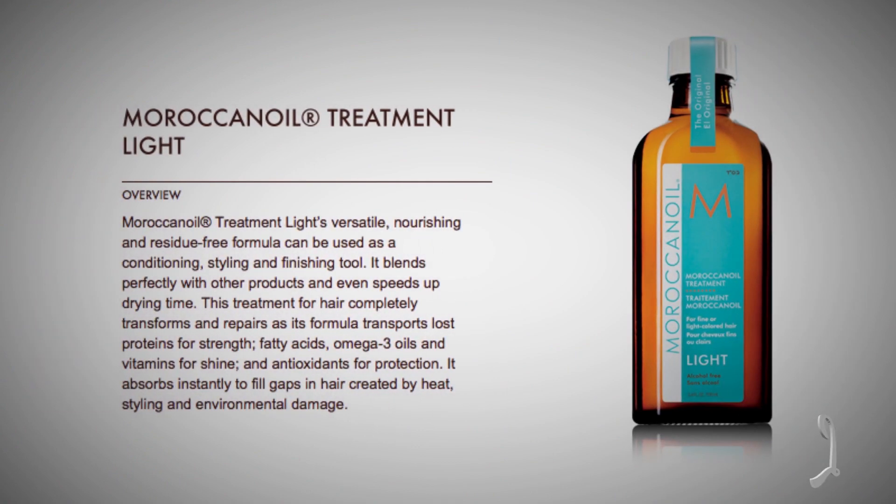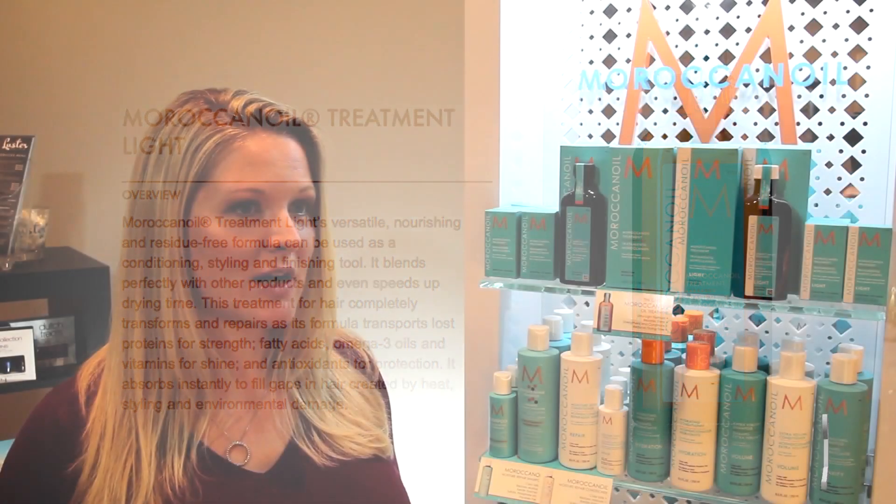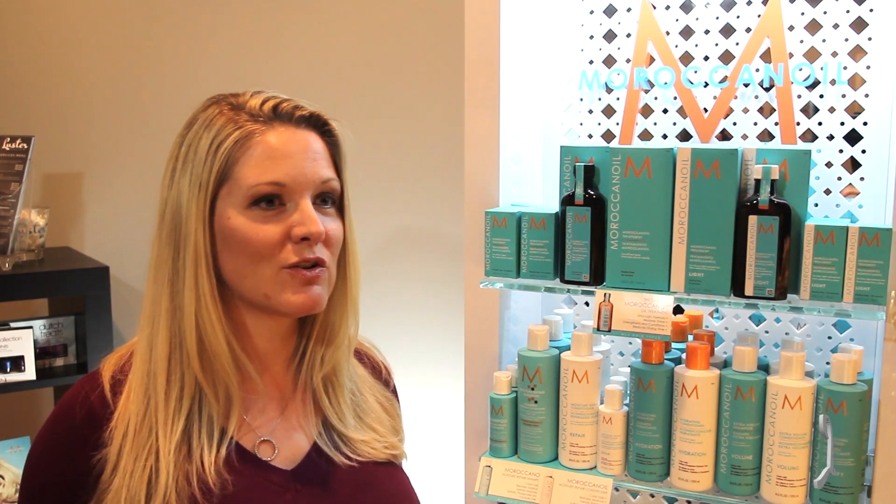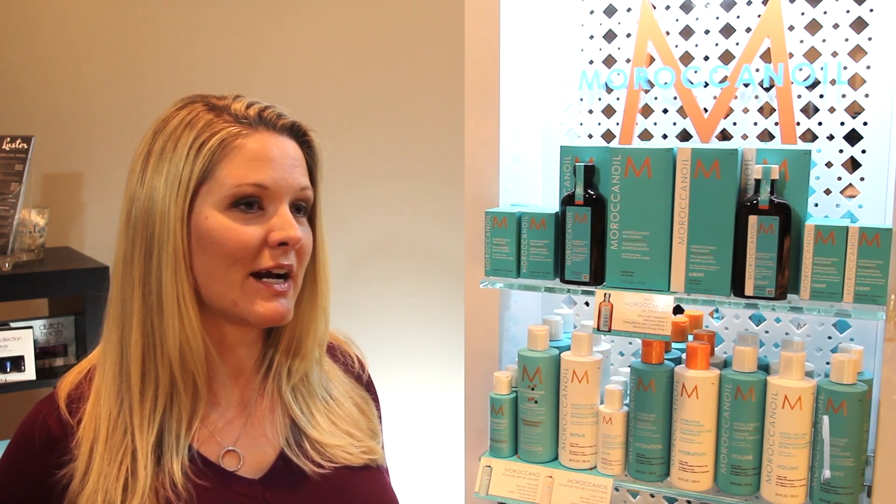I would say that my favorite Moroccan Oil product is probably the Moroccan Oil Light. I use it every single day, and I like that I can use it either on wet or dry hair. I use it every day after I get out of the shower and brush it through my hair after it's been towel-dried. And then if I have a day where my hair feels more static-y or dry, I can add a little bit to it when it's dry, and that just helps control that too. Come experience the full line of Moroccan Oil products at Lustre Salon.